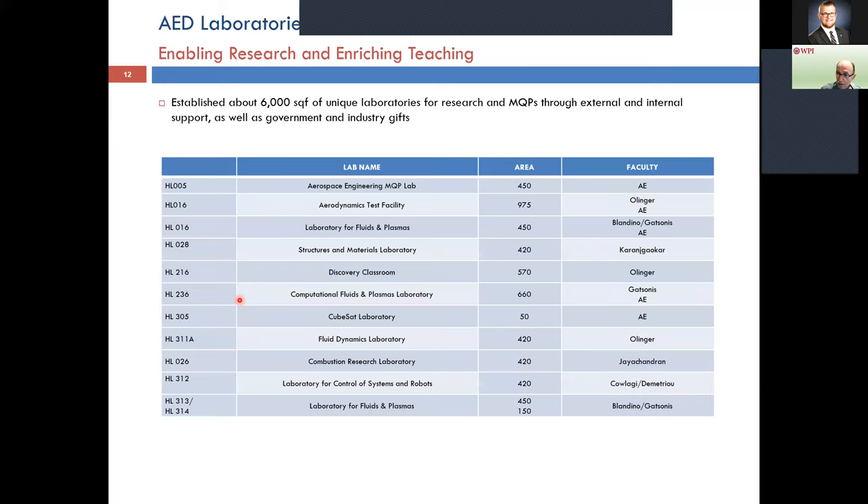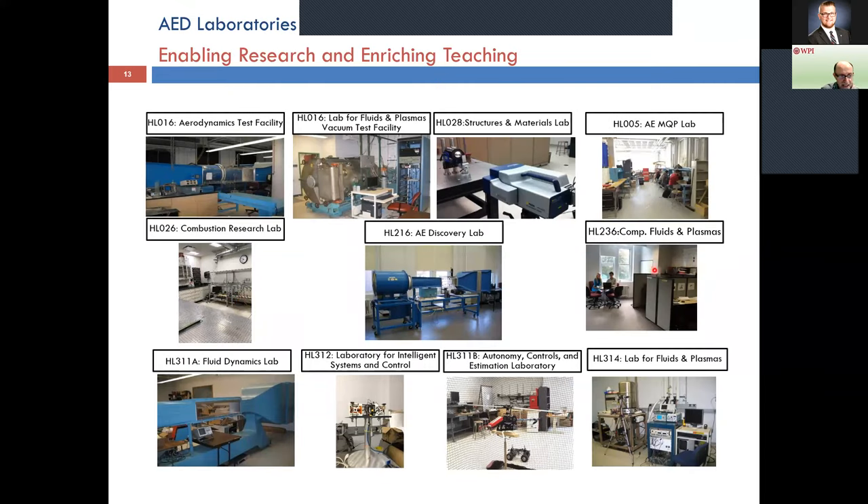The department has a good set of laboratories — wind tunnel facilities, vacuum chambers for testing hardware, materials and structures labs, vibrations testing, combustion laboratories, labs for fluids, intelligent systems and control, autonomy, and a laboratory where we do the senior MQP projects. We also have a special discovery classroom where we embed experiments spread over several of our courses. This in a nutshell is the real estate we have at WPI — if you get a chance, please come visit.